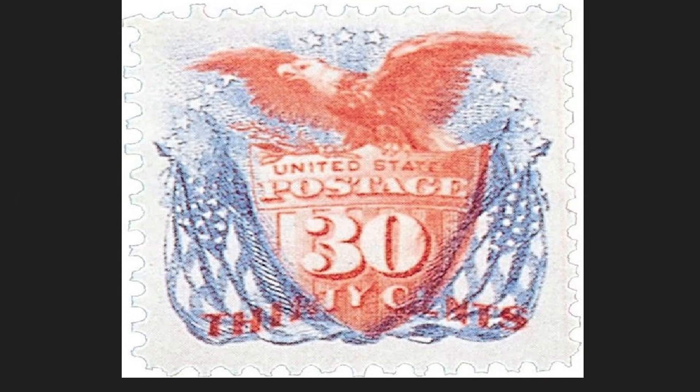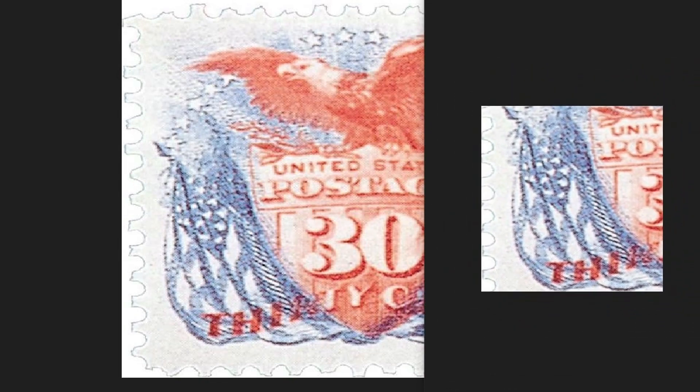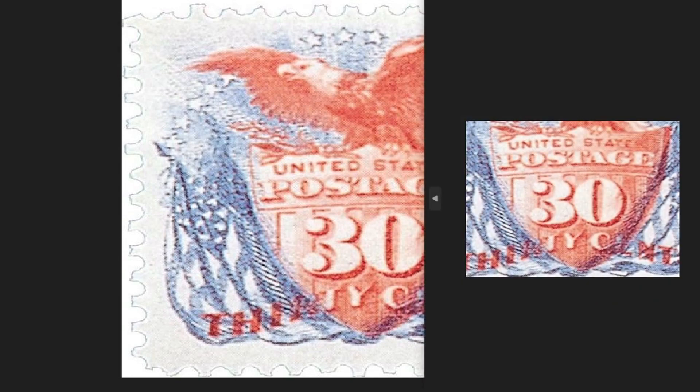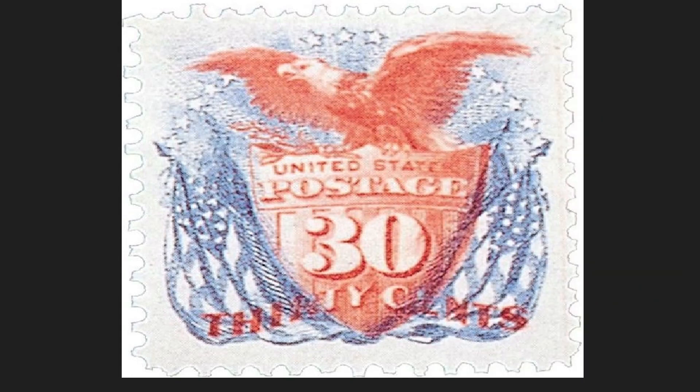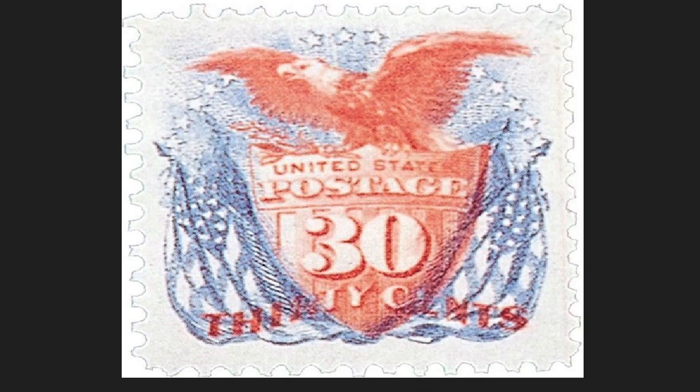The 1869 30-cent stamp is printed in two different colors — blue and carmine red. It was ranked number seven in America's top 100 postage stamps. However, it has been much criticized for its colors: the blue of the flags on the right and left was not appreciated, nor was the red of the shield. Even the writing below indicating the nominal value of 30 cents is not easily readable, printed in an unsuitable color. Issued in 1869, it had a circulation of 304 thousand pieces and is worth up to $3,500 in the philatelic market.